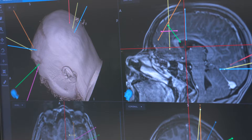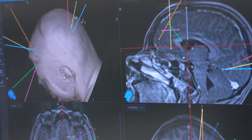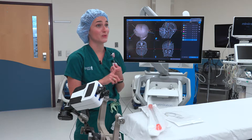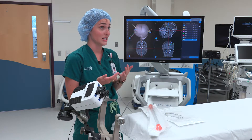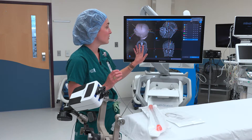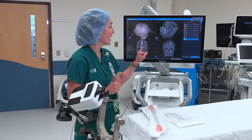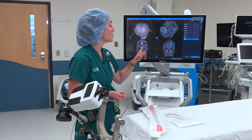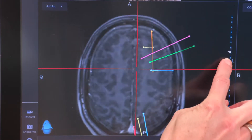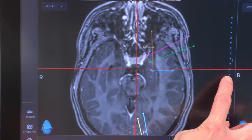We get special high-resolution MRIs on every patient going to undergo this operation and load them up to this neuro navigation system. In conjunction with the epileptologists, neurologists, radiologists, and neurosurgeons, we figure out based on long-term EEG and other studies where the seizures might be coming from. We then plot marks on the skull and deep into the brain, allowing us to bypass any blood vessels or important structures we do not want to go through.